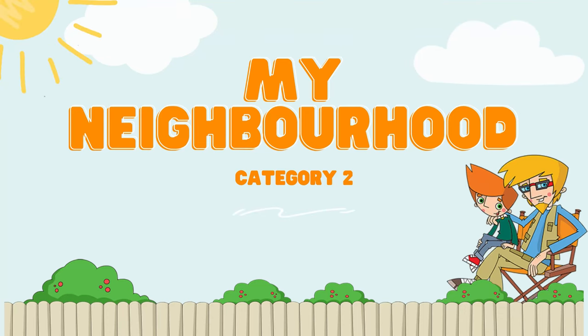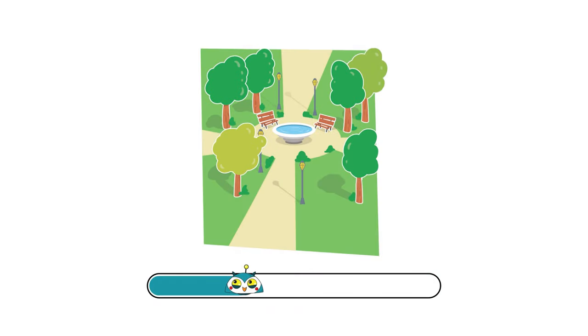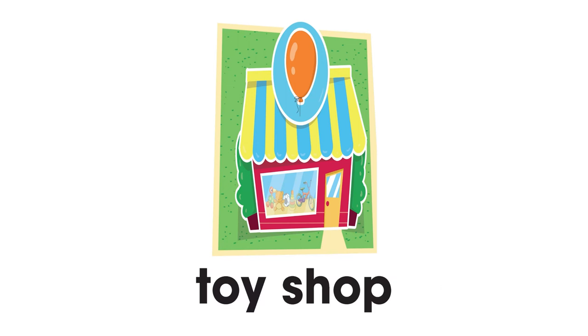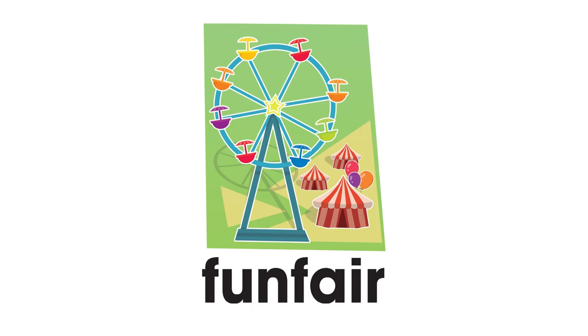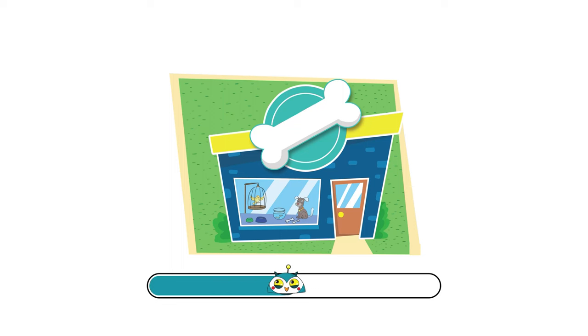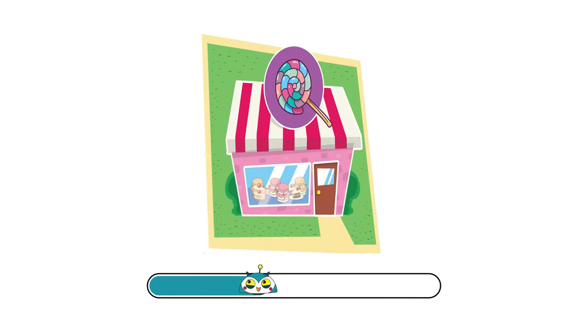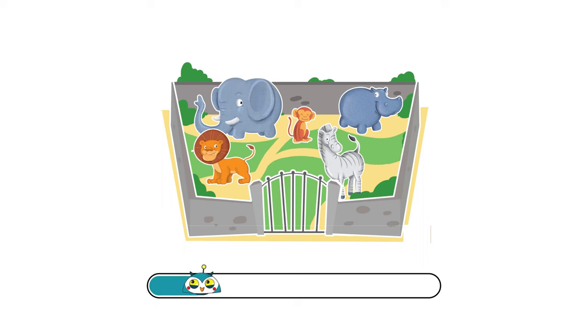Category number two: My Neighborhood. Ready? Go! Park. Toy shop. Funfair. Pet shop. Sweet shop. Zoo.